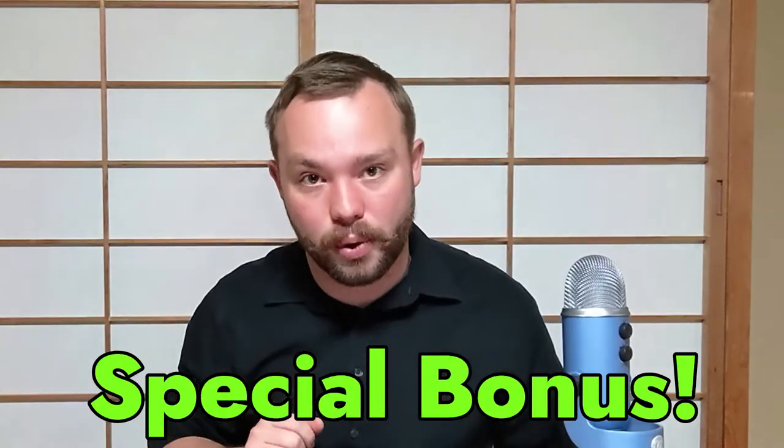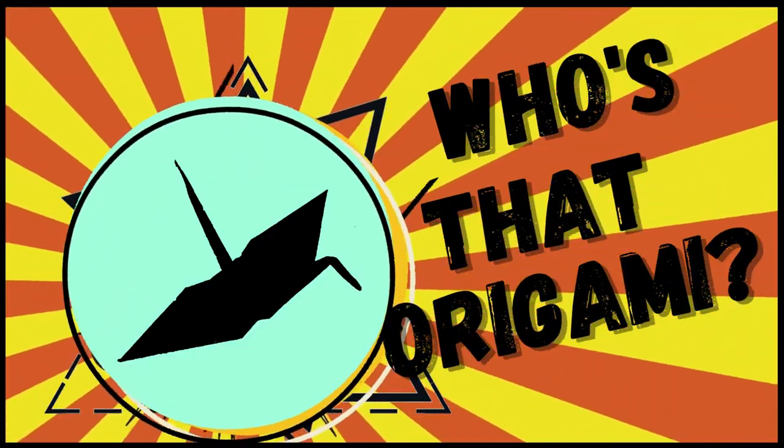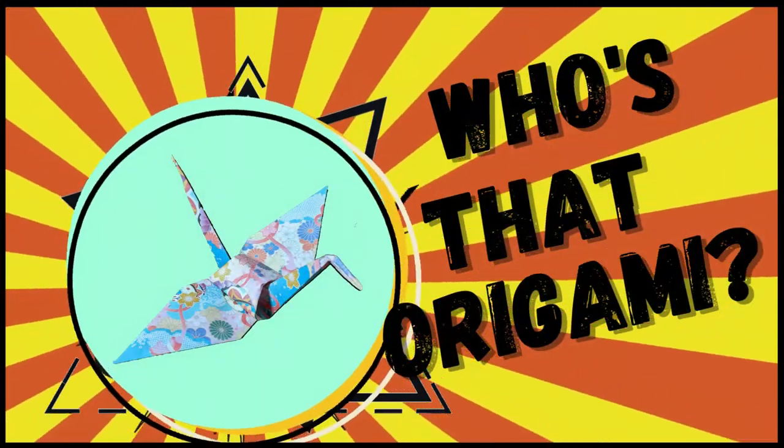At the end of the video I'm going to have a special treat for you guys, so make sure you stick around. Also during this video we're going to be playing a little game I like to call 'Who's that Origami?' — it's a crane! When these pop up, try to guess what the origami is before I tell you. Let me know in the comments how many you get right. I'm going to include about five in the video. Just tuck yourself in and let's unfold some Japanese origami history.